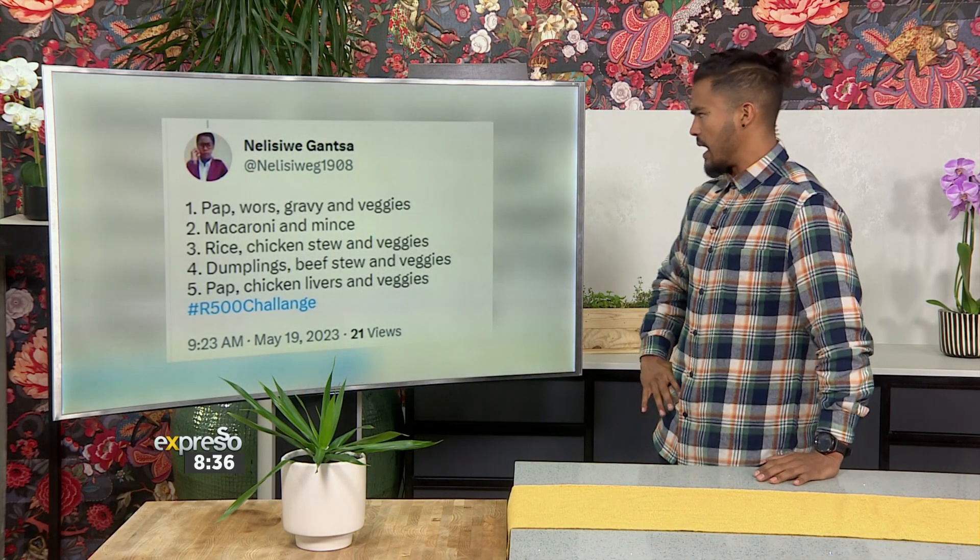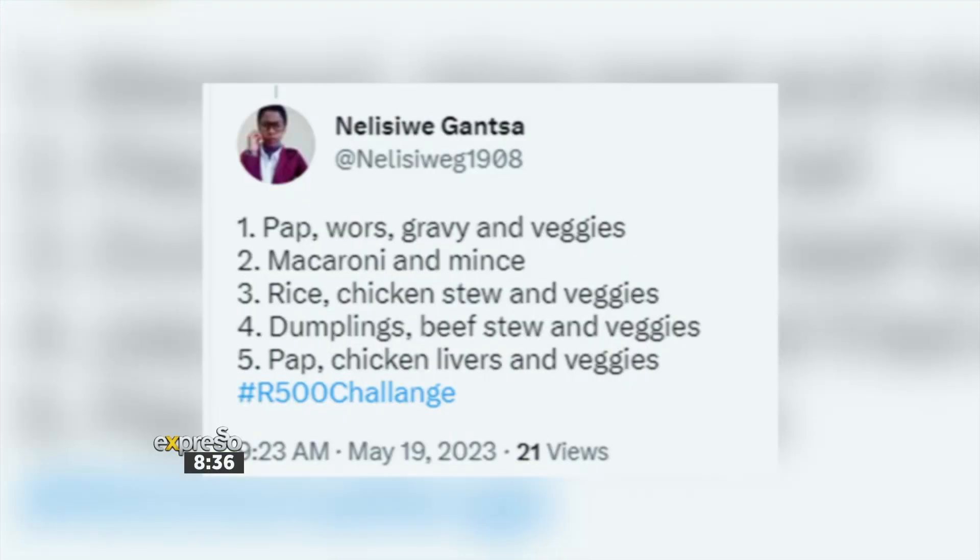Next up, Nelly Siwe Gansta says: number one, pap, avos, gravy and veggies; number two, macaroni and mince; number three, rice, chicken stew and veggies; number four, dumplings, beef stew and veggies; and then pap, chicken liver and veggies. I like the veggies — nailing it!